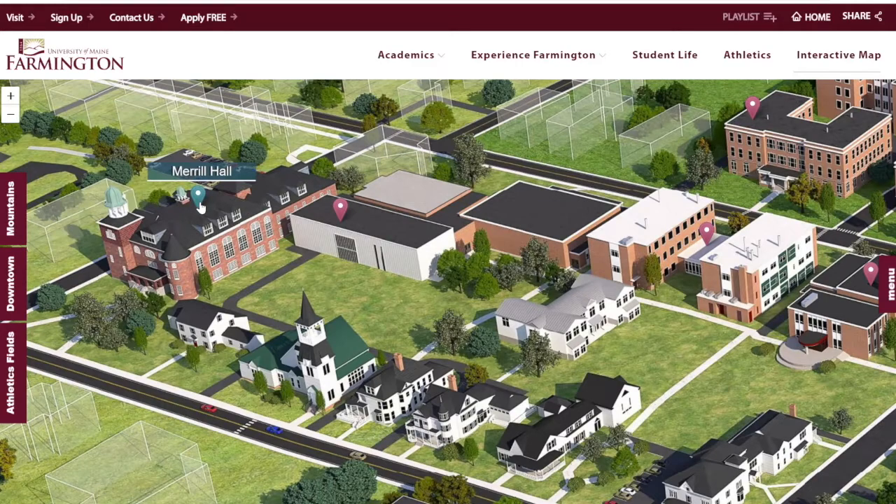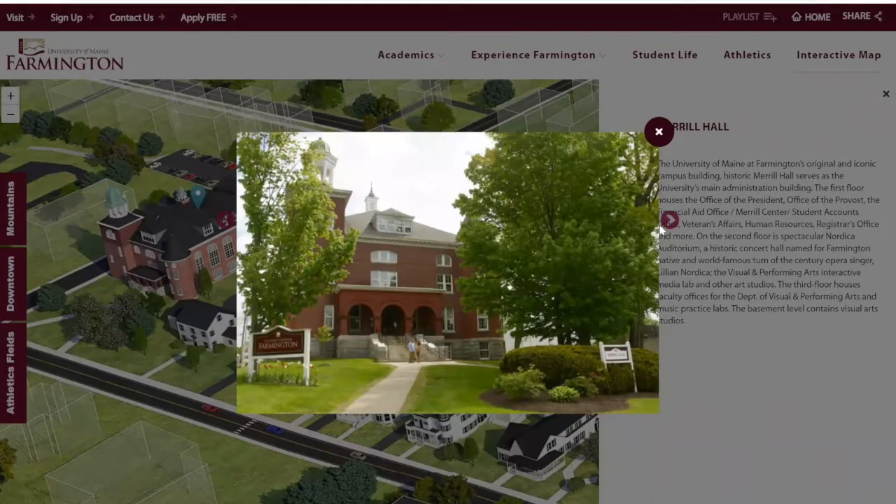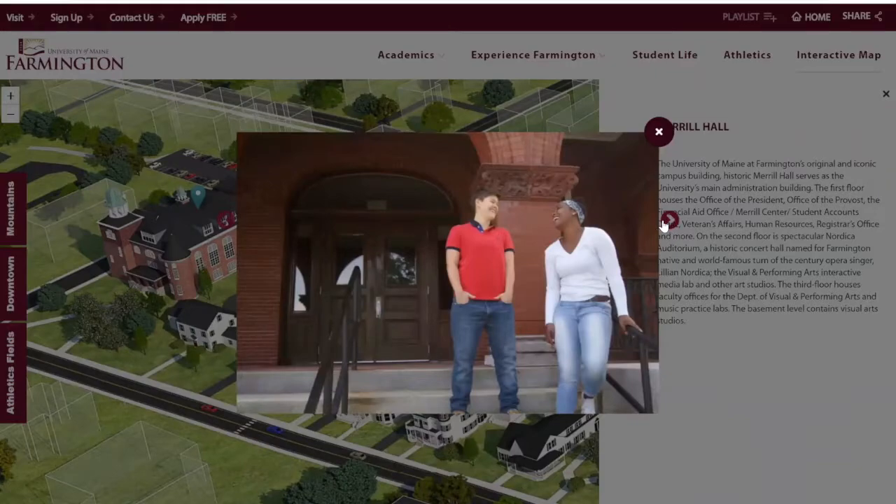This next building is Merrill Hall, definitely one of the favorites on campus. Merrill Hall is actually the oldest building from when Farmington was first established — all classes and professors' offices used to be in here. It's a really gorgeous building. Most importantly, Merrill Hall has the Merrill Center where you can go and get information on anything: financial aid, veteran services, working on campus. The registrar's office is in here as well as the president and vice president's offices. All you do is go to Merrill Center, tell them what you need help with, and they will point you in the right direction.